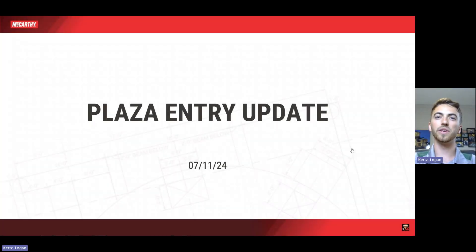Hello everyone, Logan Kurtz from the Karthi here bringing you another Plaza Entry Update video. Today is July 11th, 2024. With the short week last week, we missed a video update, so we've got a lot to go over this week. So without further ado, let's get right into this week's video.